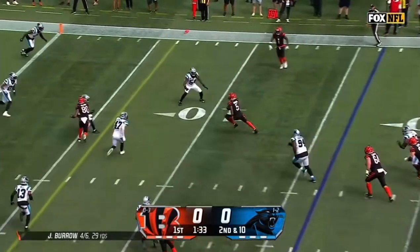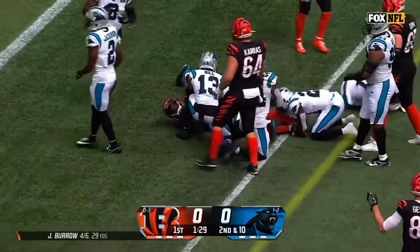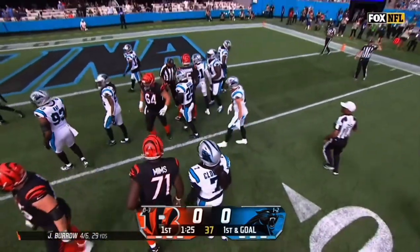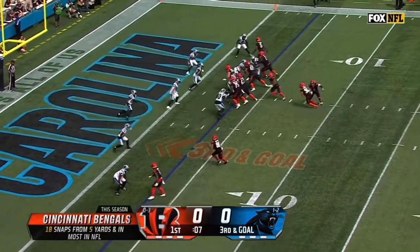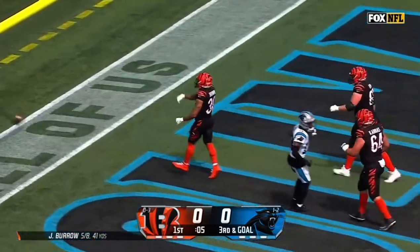Second and 10 from the 16. Burroughs surveys the field. Tiggins on a cross inside the 10. Lowers the pass and he's got a first down. First and goal at the Panther four. Josie Jewell on the stop after the 12-yard gain. Here's Brown up the middle, twisting into the end zone for a Bengals touchdown.